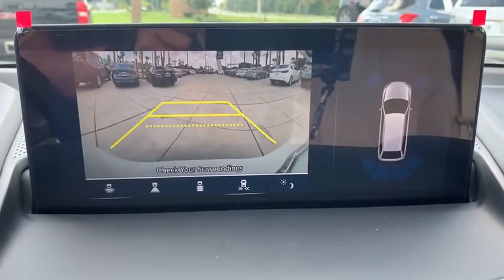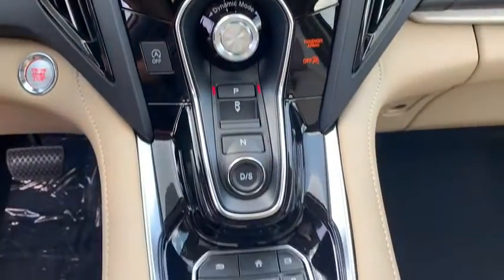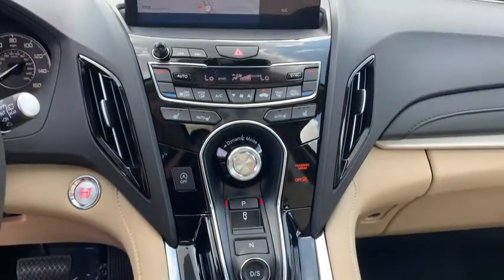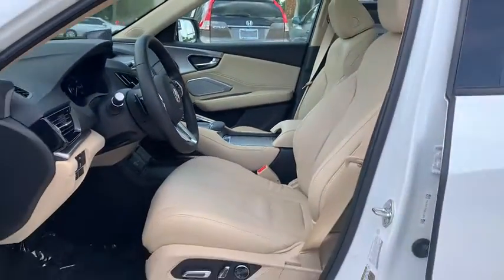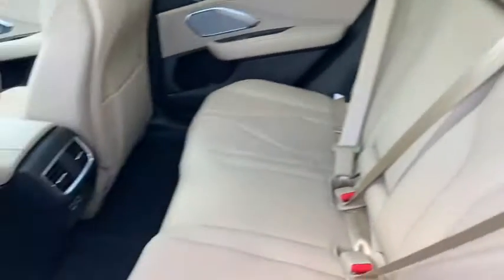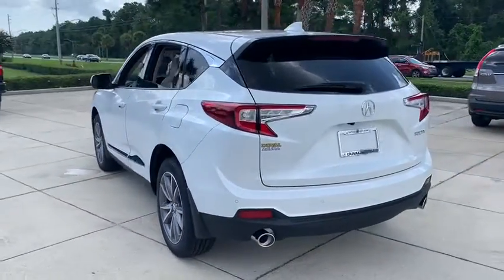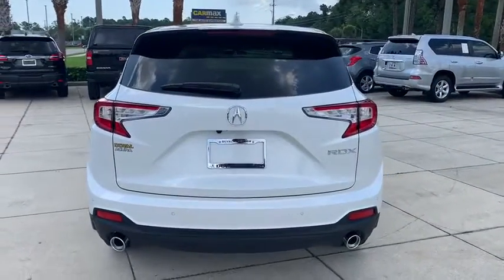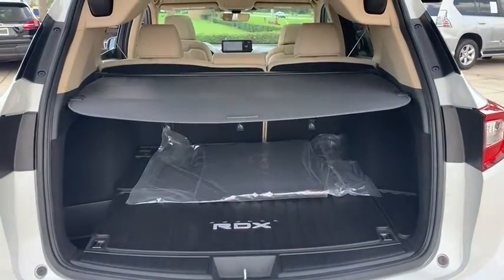This beauty will even make your house keys jealous. Drive it today. Take a long view! Thank you.